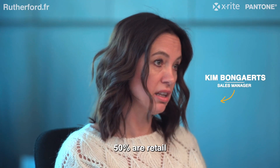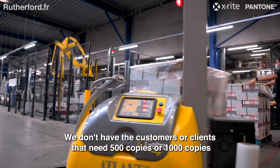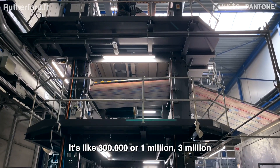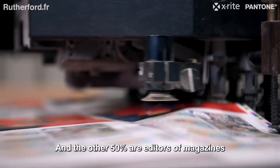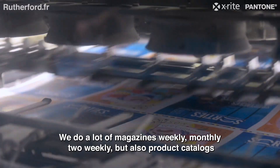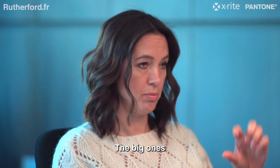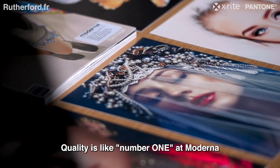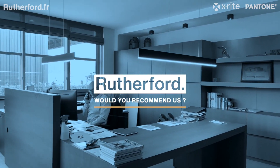50% is retail — we don't have customers or clients that need 500 or 1,000 copies, it's like 300,000, a million, or three million. The other 50% is editors of magazines. We do a lot of magazines — weekly, monthly, bi-weekly — but also product catalogs. The big ones. Quality is number one at Moderna.